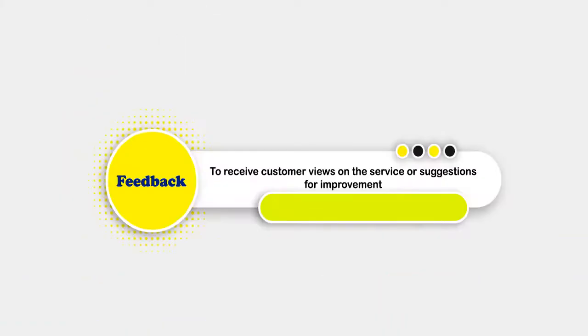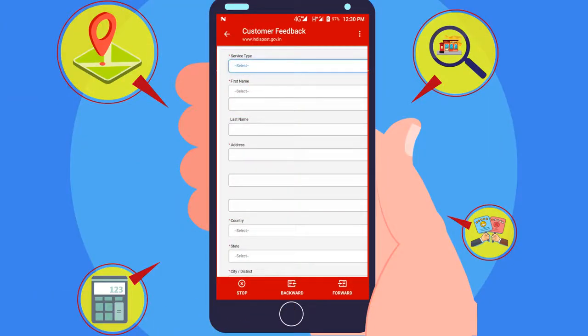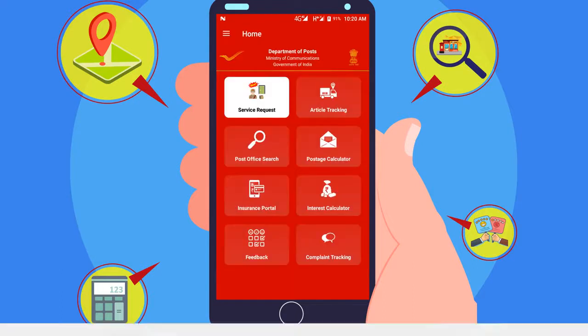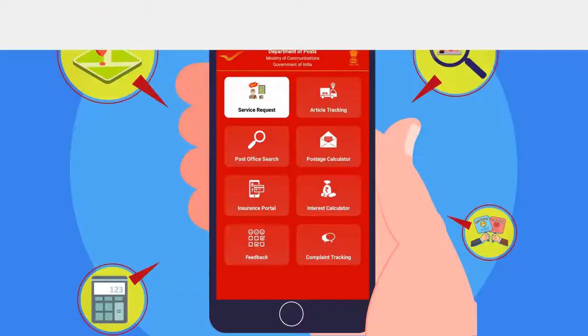Feedback Facility helps customers to inform the department about their views on services or suggestions for improvement in order to serve them better. Complaint Tracking Facility gives access to track the status of complaints.